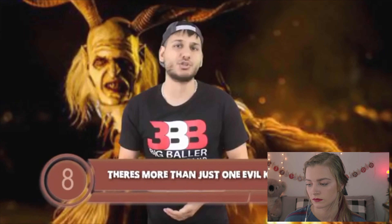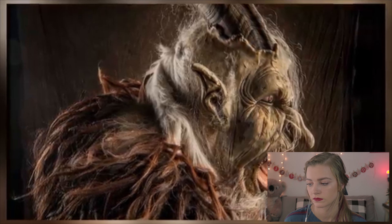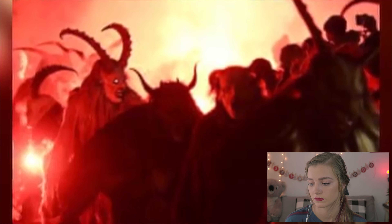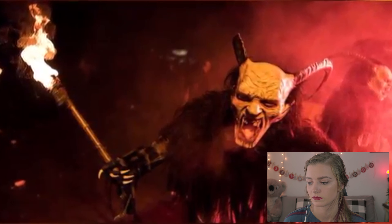There's more than just one evil Krampus lurking around, and the scary fact comes in at number 8. Many people believe there is only one version of Krampus in all of the folklore, but they are sadly mistaken. Krampus is just one of many horned demons that can come snatch you and throw you into a sack for the night, especially if you haven't been nice this year. The legend doesn't say exactly how many of these scary beasts are out there, but none of us are safe.